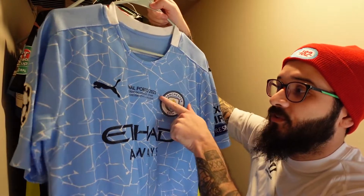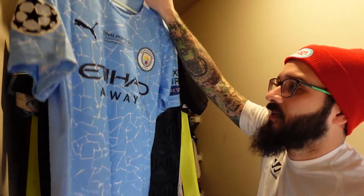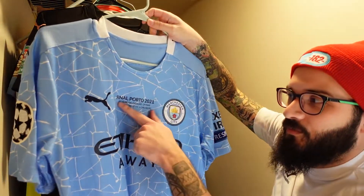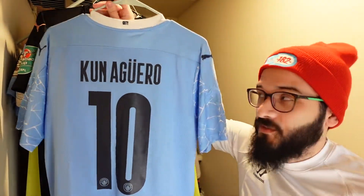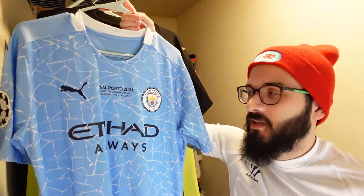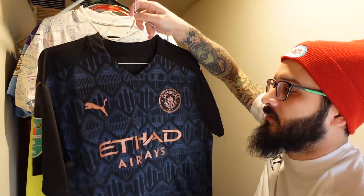This one here is another City but for the Champions League final in Porto, with Aguero on the back. However, this one is not an original — it's a fake. I got it to see how the quality would be if I got a custom jersey with a specific match date on it. It's okay but nothing like the original. I wear this one when I don't care if anything bad happens to it, so I can be reckless with it.